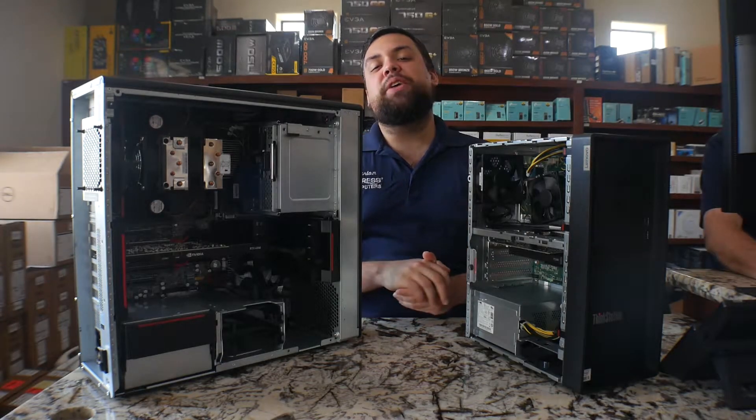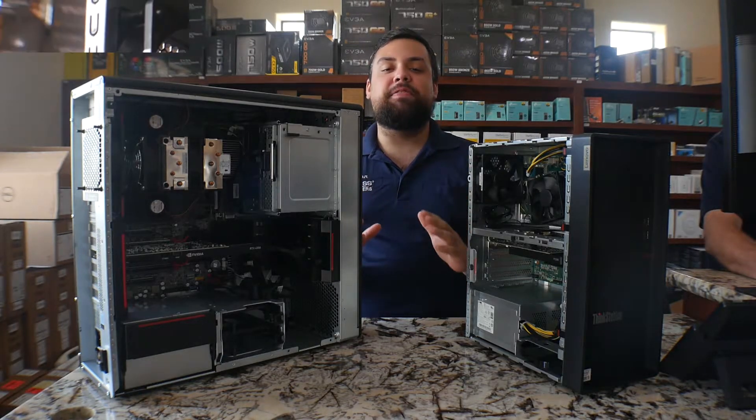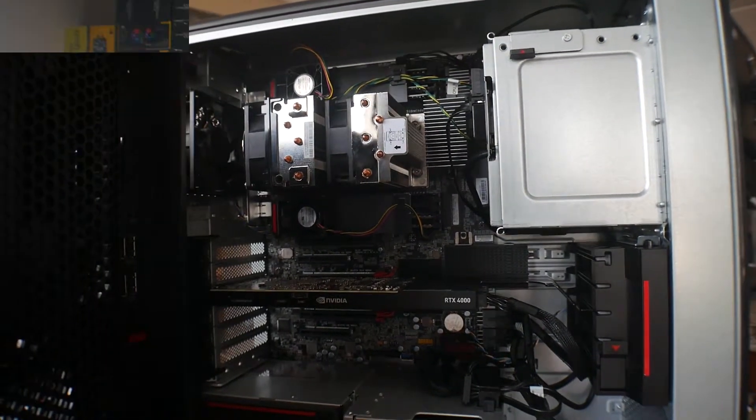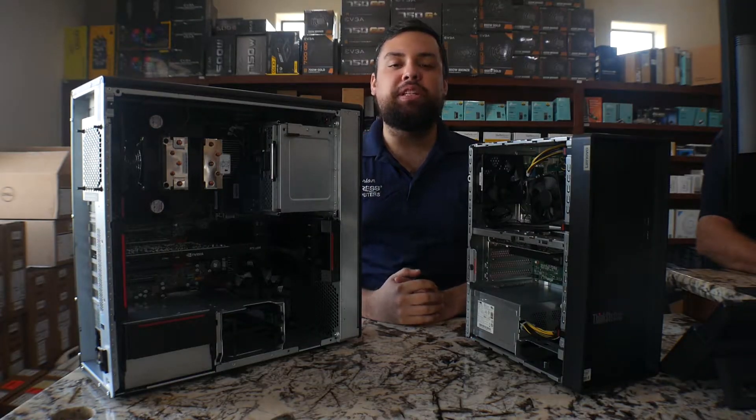Hey guys, I'm a model for Impress Computers, and today we have a video for you on a side-by-side from the P340 versus the P620 AutoCAD workstations from Lenovo, so let's go ahead and jump into it.